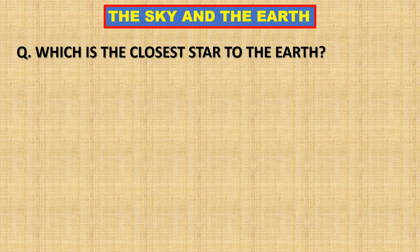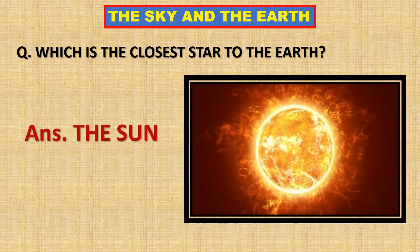Which is the closest star to the Earth? The sun is the closest star to the Earth.